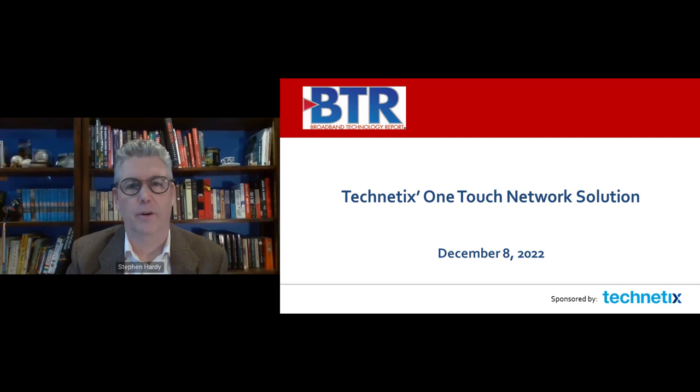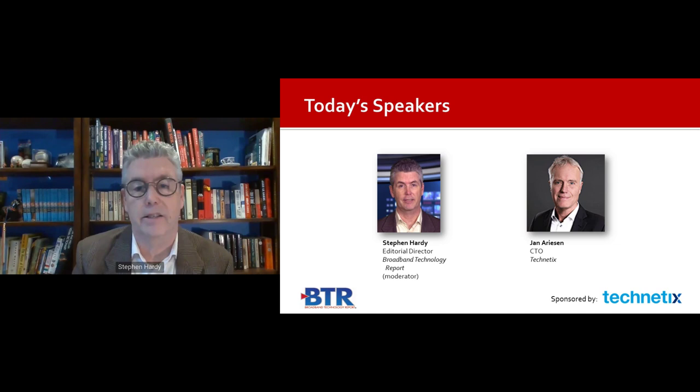Hello, everyone. I'm Stephen Hardy, Editorial Director of Broadband Technology Report, and it's my pleasure to welcome you to today's BTR webcast, in which you'll learn all about Technetix's one-touch network solution. Our webinar today is sponsored by Technetix. We'll be joined by Jan Arisen, Chief Technology Officer at Technetix.